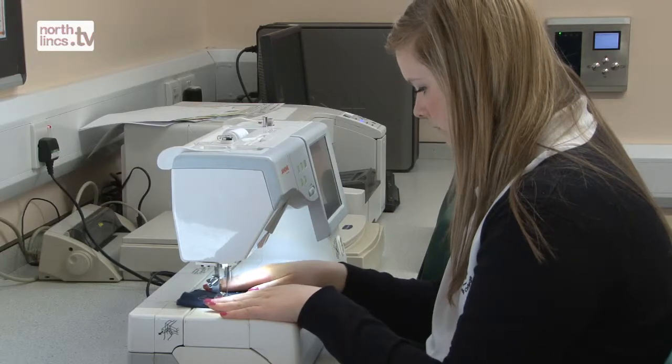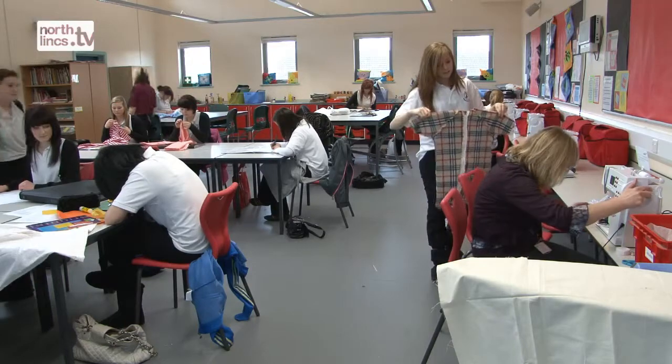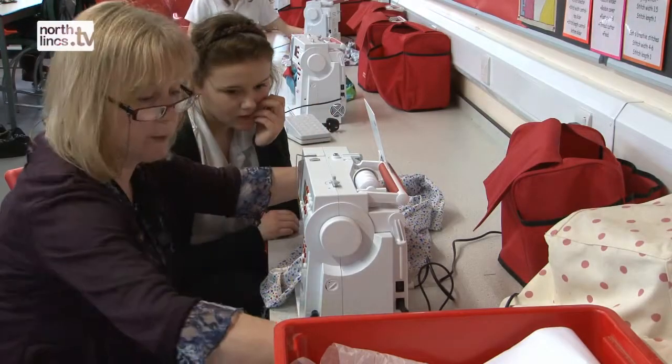We've got full wireless technology across the site and the ICT company have worked hand in glove with the builders, so it's not something that's been added on — it's purposely designed into what we do, so all the rooms are interconnected.